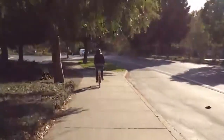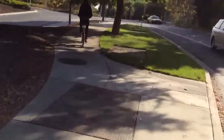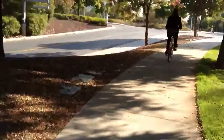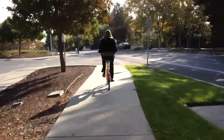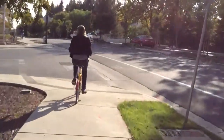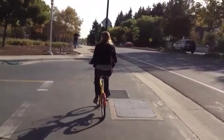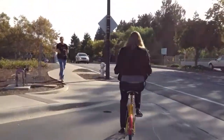Riding on a Google bike in the Google area for the Google building. I'm being Googled. There's Daniela on her Google bike — she doesn't know that I'm recording yet. See my Google bike?